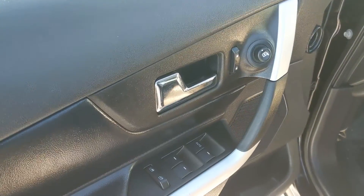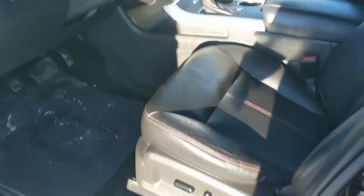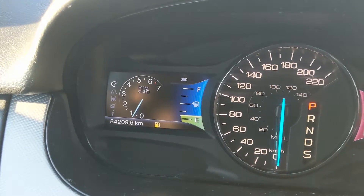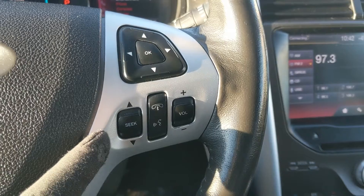Looking at the front, you have power windows, power mirrors, and power locks, as well as a fully power-adjustable driver seat. Sitting in the vehicle with it running, you can see it's sitting at 84,209 kilometers. Moving down to the steering wheel, on the right-hand side you have your hands-free phone and radio controls.